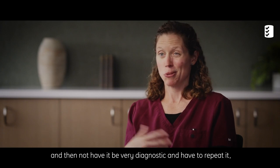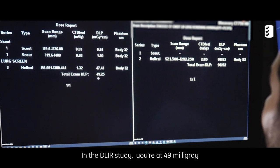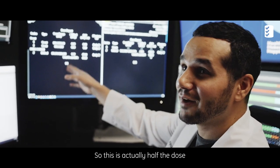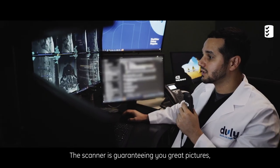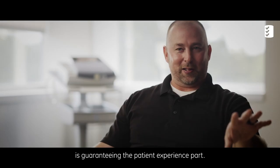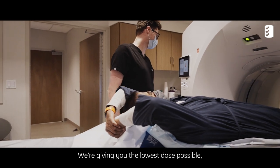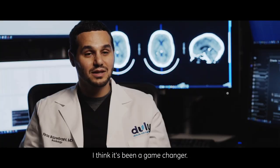In the DLIR study, you're at 49 milligray, and on the low dose CT done last year without DLIR it was 98 — so this is actually half the dose with much better mediastinal imaging. The scanner guarantees great pictures and low dose, while the technologist guarantees the patient experience. That's a big deal. Now we can confidently tell patients we're giving them the lowest dose possible, the best image quality, and the best diagnosis we can. I think it's been a game changer.